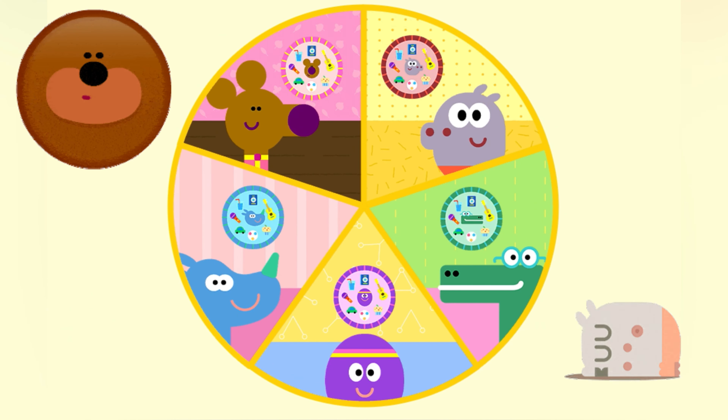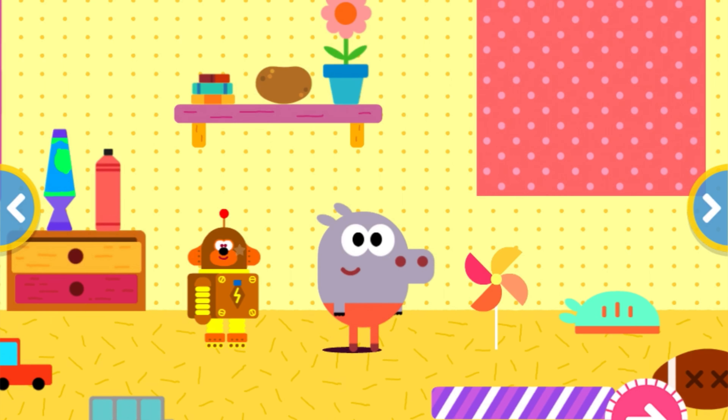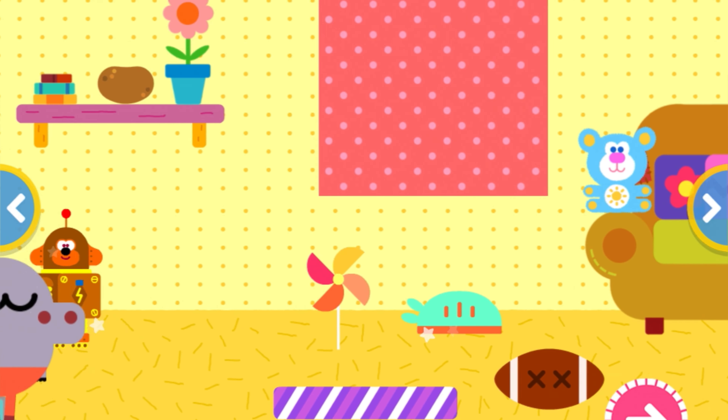Hello everyone! Today we're going to play Head Dengie and today we're going to start the story at Rollie's house. This is Rollie's room. It's so bright, isn't it? Let's explore Rollie's room.